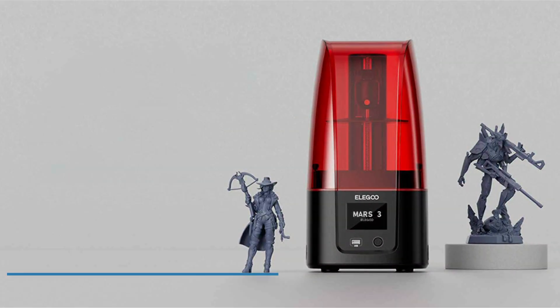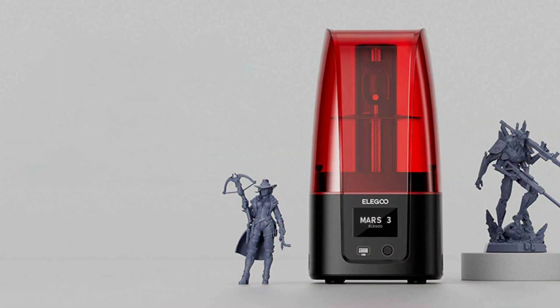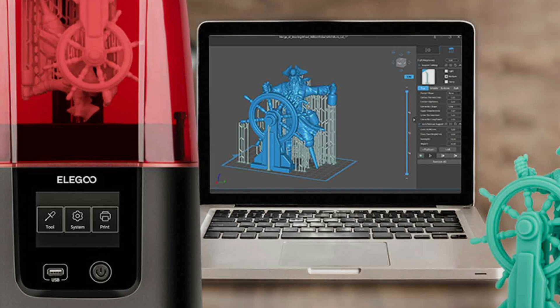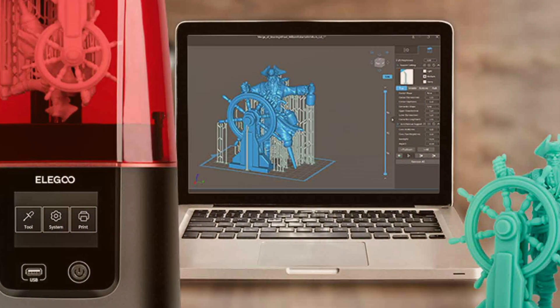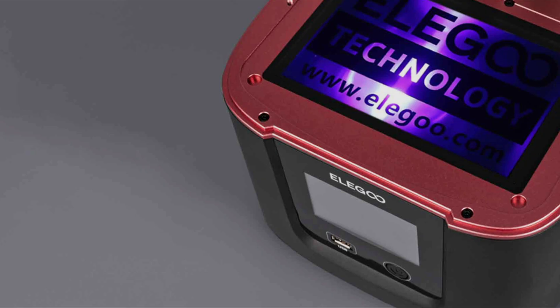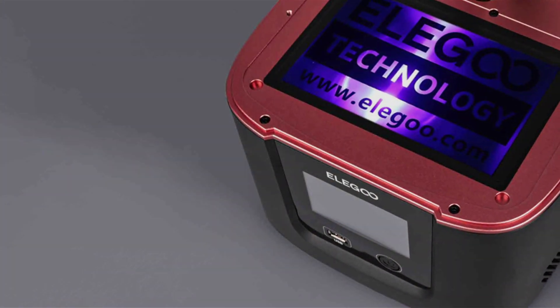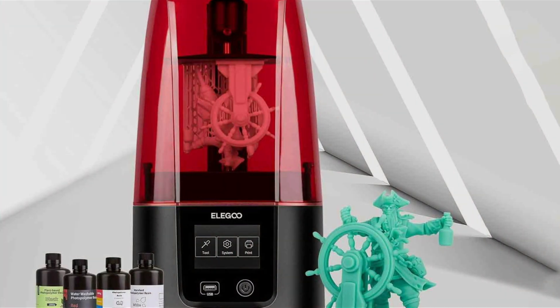Coming in at number 3 is the ELEGOO Mars 3 Resin 3D Printer. This product is a powerful addition to any 3D printing setup. Its design is sleek and user-friendly, with a focus on ease of use and efficiency. The Mars 3 boasts a sturdy aluminum body that ensures stability during printing and a clean appearance that fits well in any tech-savvy workspace. Quality-wise, the Mars 3 offers incredibly high resolution, producing sharp, detailed prints that are ideal for both hobbyists and professionals. Its usability is further enhanced by its intuitive interface and easy setup process.